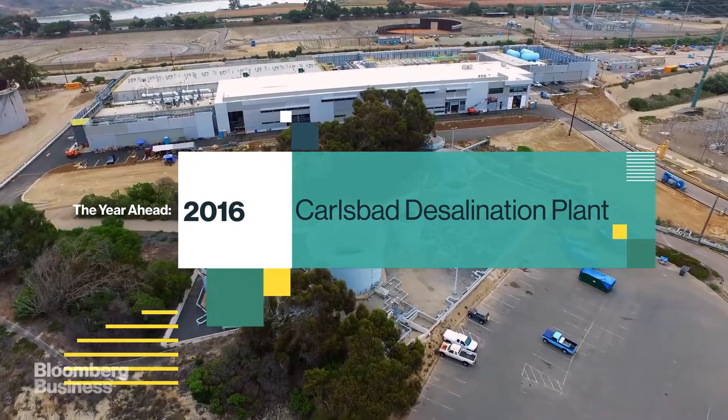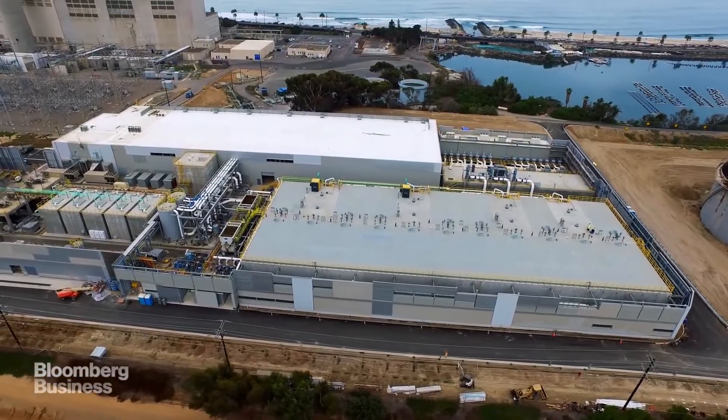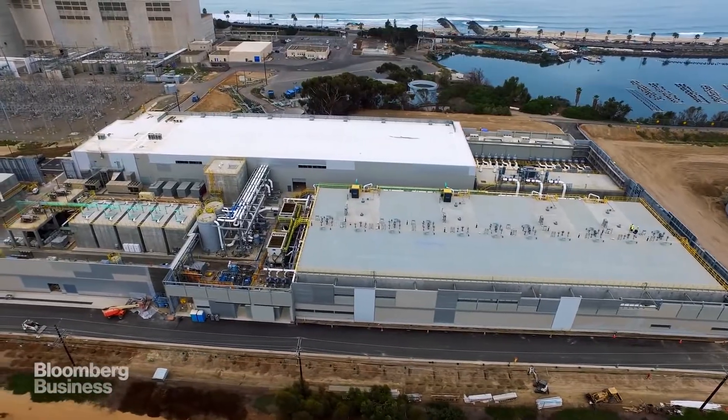We're standing here at the site of the Carlsbad Desalination Project, the largest seawater desalination facility in the Western Hemisphere. It will produce up to 54 million gallons a day — that's enough to fill an Olympic-sized swimming pool every 18 minutes. So it's quite a significant new water supply for our region.